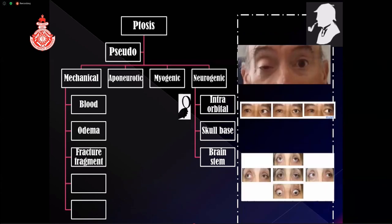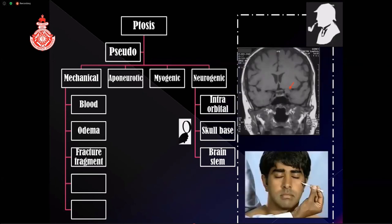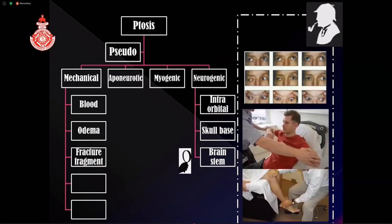Neurogenic ptosis: the levator is supplied by the third nerve. If the third nerve is damaged at the orbit, skull base, or brainstem, it leads to neurogenic ptosis. If the injury is orbital, eye movement may be normal or only the superior rectus is impaired while the rest are normal, suggesting orbital injury to the third nerve division. With skull base injury, there will be full third nerve involvement along with other oculomotor nerve involvement — fourth and sixth nerves — and sensory impairment helping to diagnose skull base fractures. With brainstem injury, you can get long tract signs with full third nerve palsy.